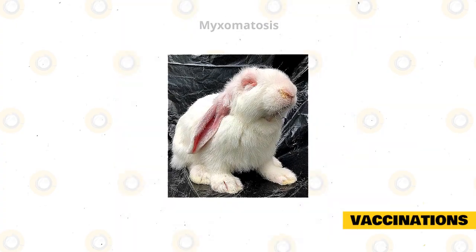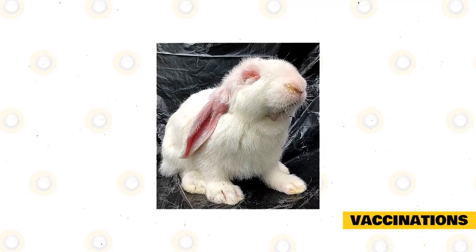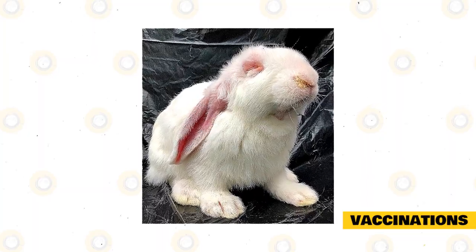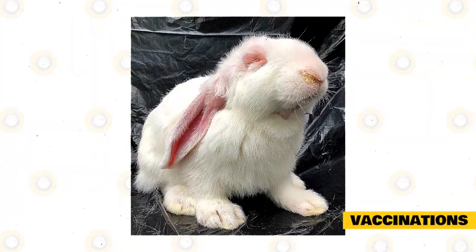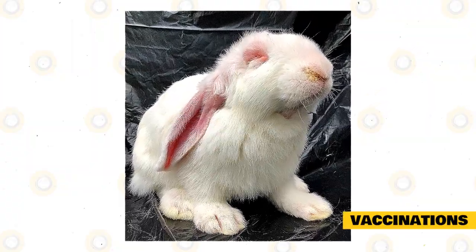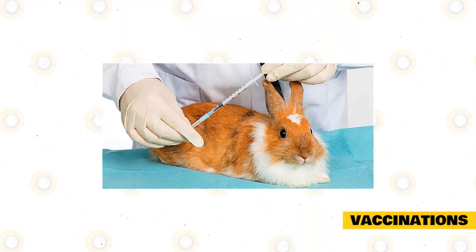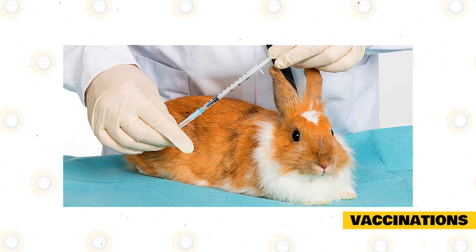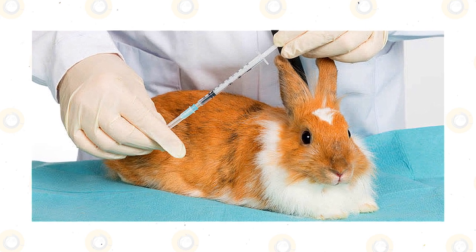Myxomatosis. This is a viral disease that is transmitted via parasites like mosquitoes, fleas, ticks, mites, and lice. It can also be passed from one infected rabbit to another, and the infection is usually fatal. This disease is not very common in the United States, and there is no vaccine approved for use in this country as of 2014. However, a vaccine against myxomatosis does exist and is used in the United Kingdom and elsewhere. The initial vaccination should be given at 6 weeks old and repeated yearly or at your veterinarian's recommendation.